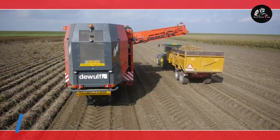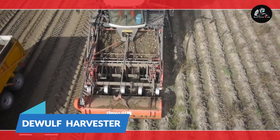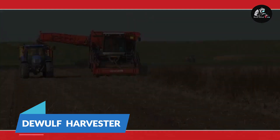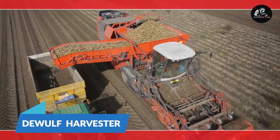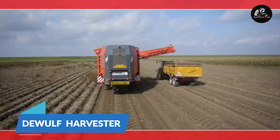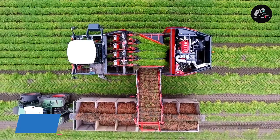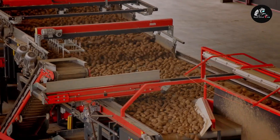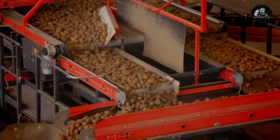Dulf Carrot Harvester. With harvesters, farming is so much easier and more work can be done in a short period of time. This top-lift harvester from Dulf, with high-grade construction, ensures smooth intake and excellent carrot quality in your field. Its rubber belt grabs the green tops of the carrot plants and pulls them out of the soil.